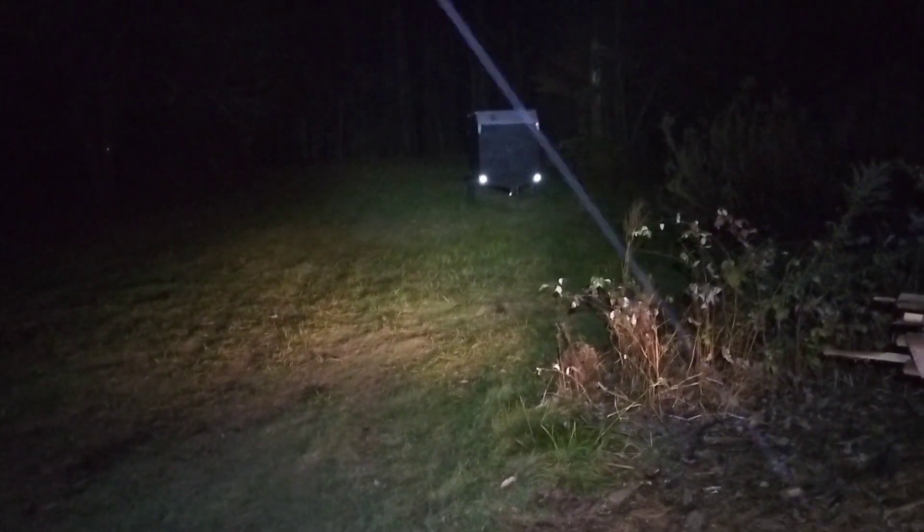These are the headlights off the four-wheeler. Let me turn the Wubin on real quick. As you can see, this little tiny headlamp is brighter than the lights on the four-wheeler. These are great little lamps.